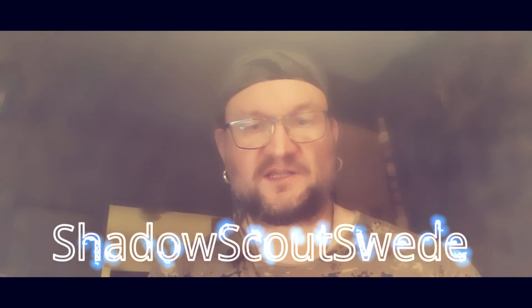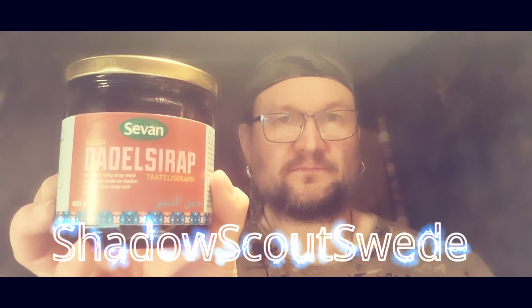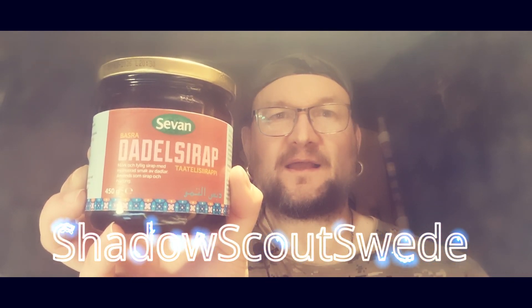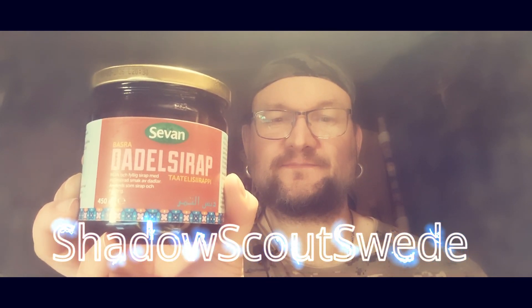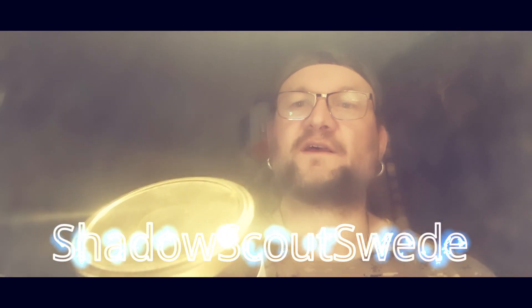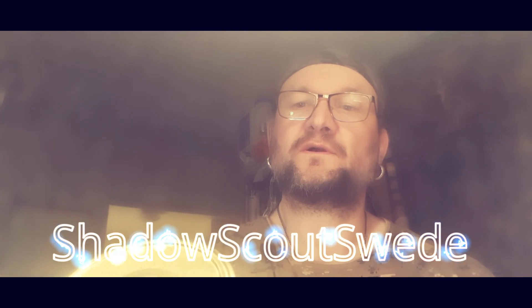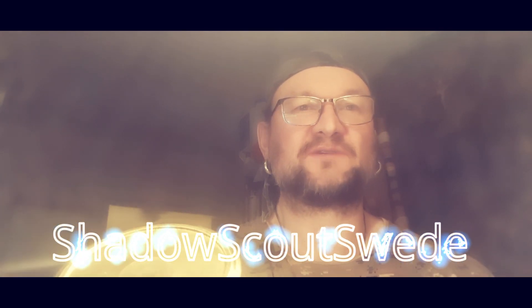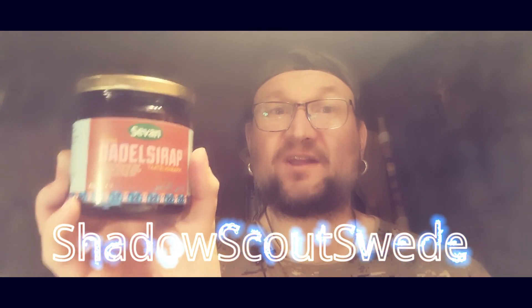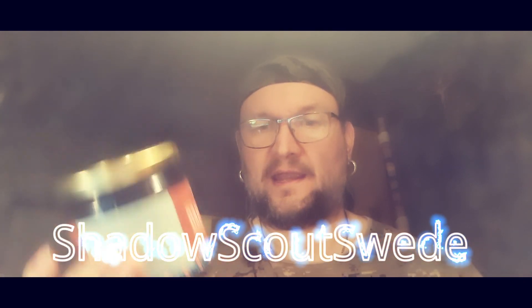The next item I bought is date syrup. I love dates, very delicious, and I never tried this one but it's probably very delicious. I bought two of these. The expiration date on this one is August 2026, so this has a good shelf life. I will put these two away.